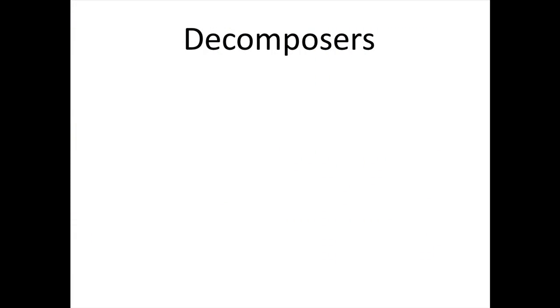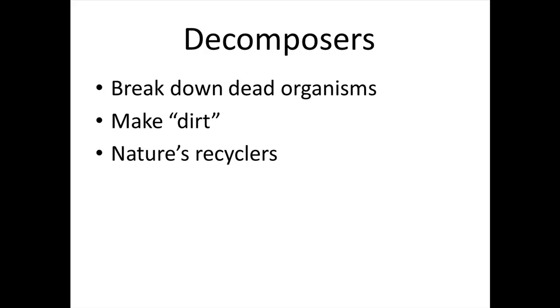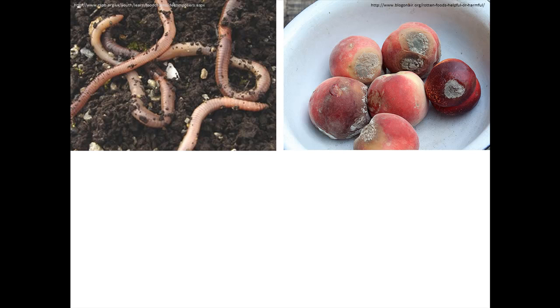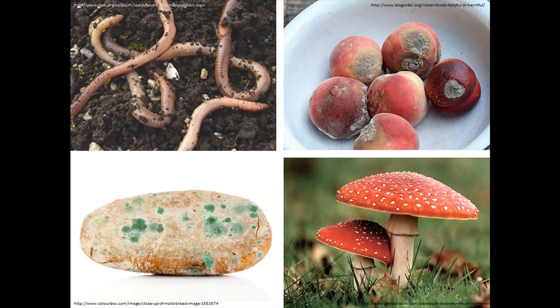Decomposers break down dead organisms. They make dirt. These are nature's recyclers. Most people think of worms as decomposers, but really bacteria, fungus — also known as mushrooms — and mold are probably more important in nature as decomposers.